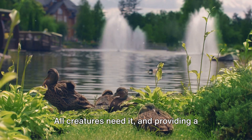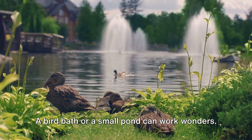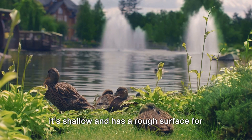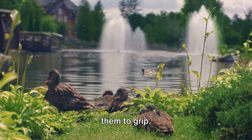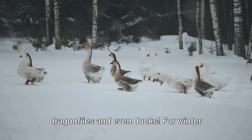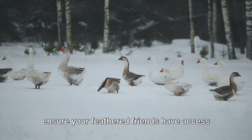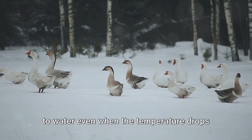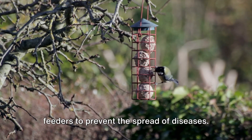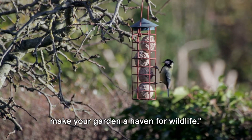Now let's talk about water. All creatures need it, and providing a reliable water source can attract a variety of wildlife. A birdbath or a small pond can work wonders. If you're installing a birdbath, ensure it's shallow and has a rough surface for them to grip. For those adventurous enough to install a pond, even a small one can attract frogs, dragonflies, and even ducks. For winter months, consider a heated birdbath to ensure your feathered friends have access to water even when temperatures drop below freezing. Regularly clean your birdbaths and feeders to prevent the spread of diseases.